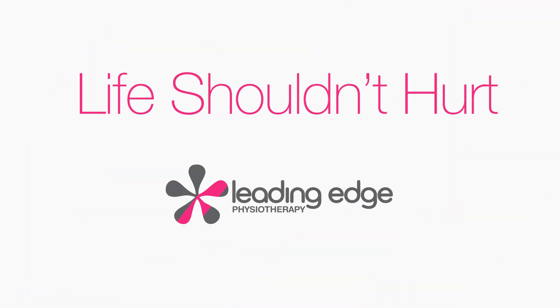Following these tips might just get you some relief. Our physiotherapists have even more tips, techniques, and technology to make your heel pain go away.